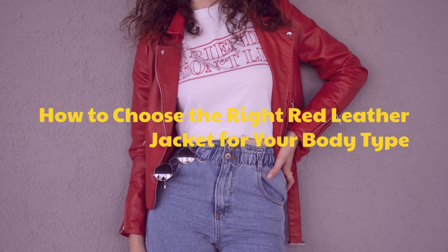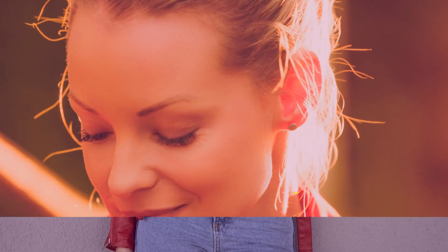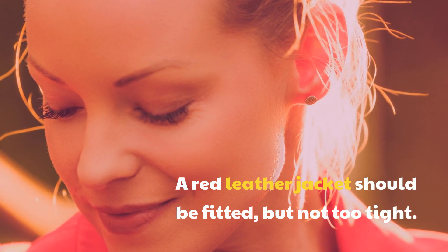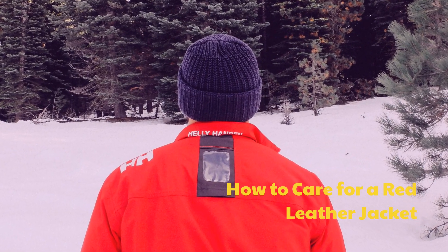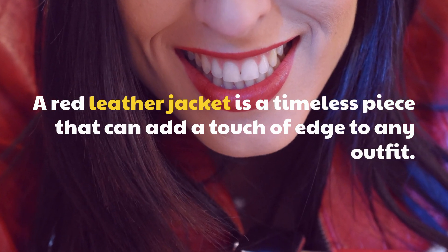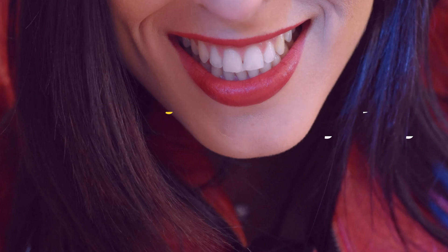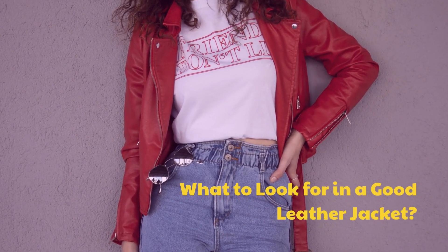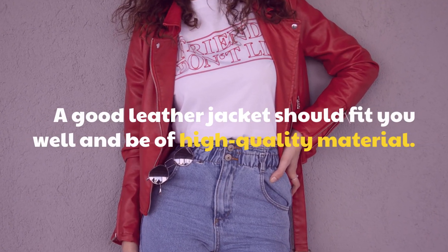How to choose the right red leather jacket for your body type. A red leather jacket should be fitted, but not too tight. How to care for a red leather jacket. A red leather jacket is a timeless piece that can add a touch of edge to any outfit. What to look for in a good leather jacket: it should fit you well and be of high quality material.